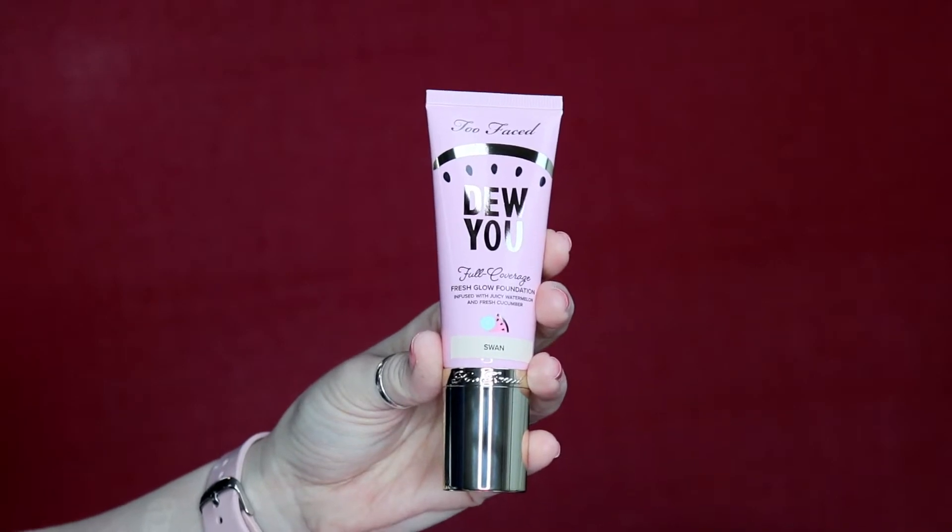The first thing I'm going to start with is the Dew You full coverage fresh glow foundation. This is said to be infused with watermelon and cucumbers, so it's supposed to hydrate your skin, which I'm super excited about. It's $36 and it's in the shade Swan. I'm going in with four pumps — oh my gosh, it smells like watermelon and cucumbers, that is so nice!